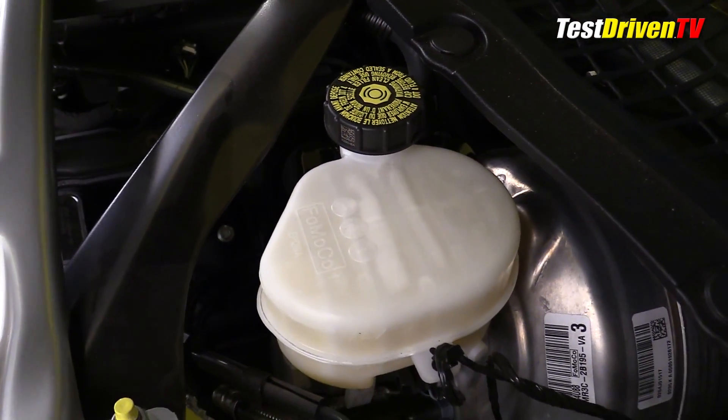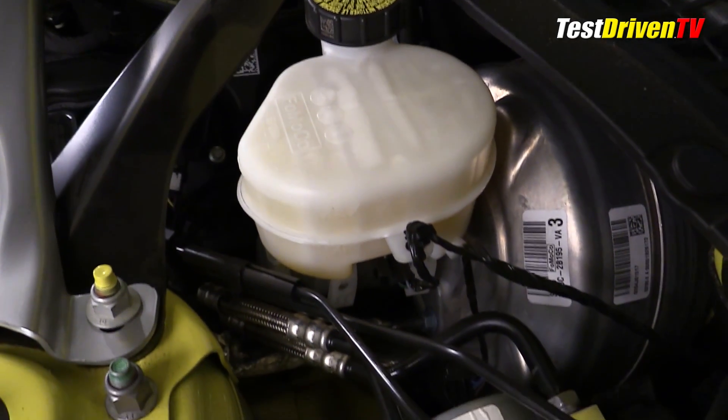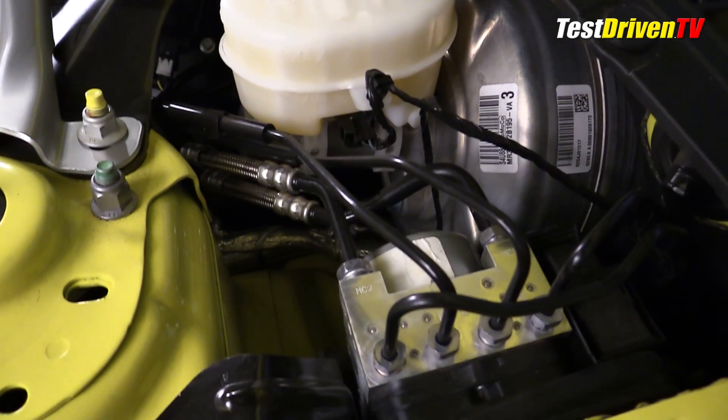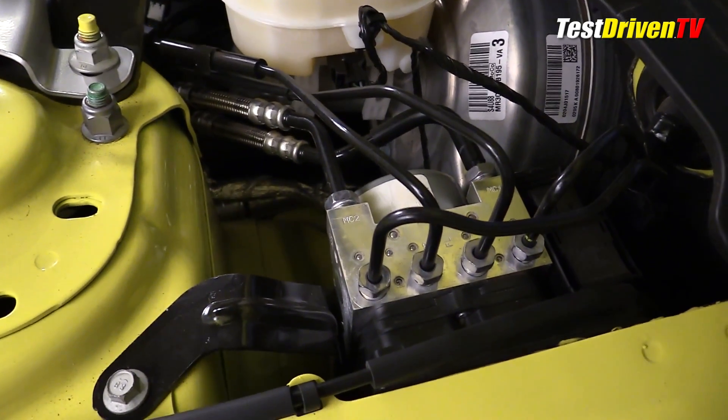Brake fluid can be checked and filled at the driver's side rear of the engine compartment as expected. The ABS brake control unit is located just to the side of the master cylinder but is generally not user serviceable.